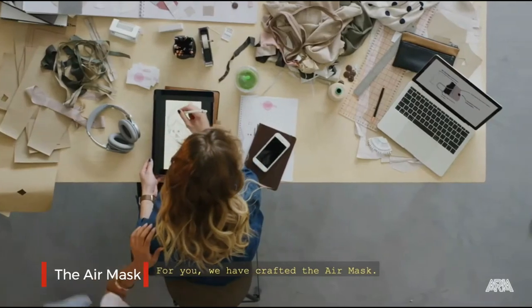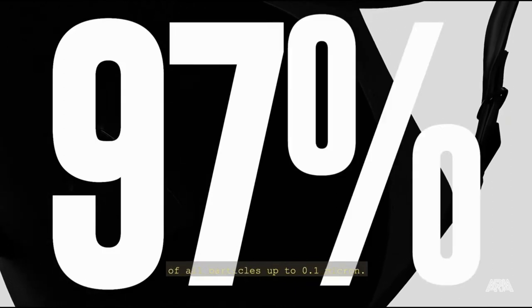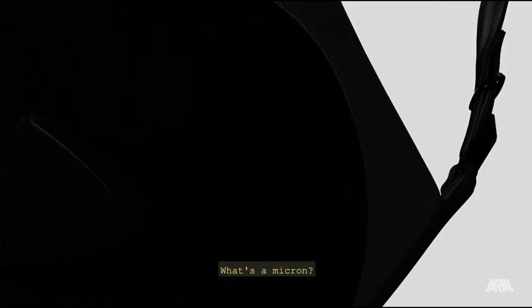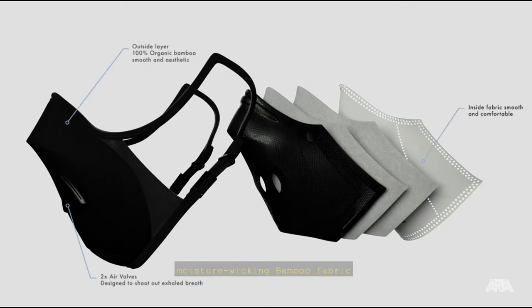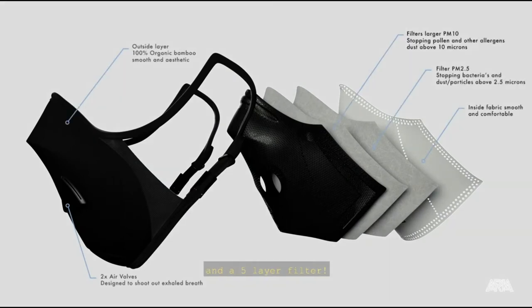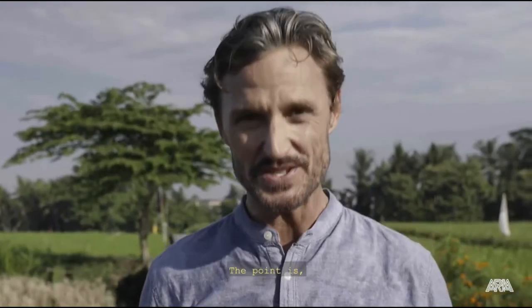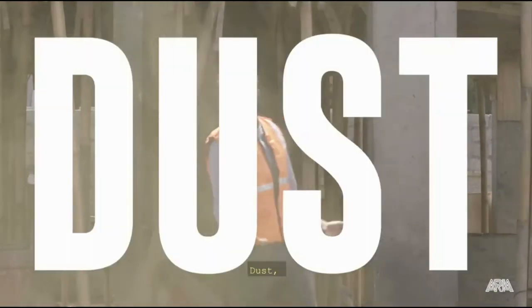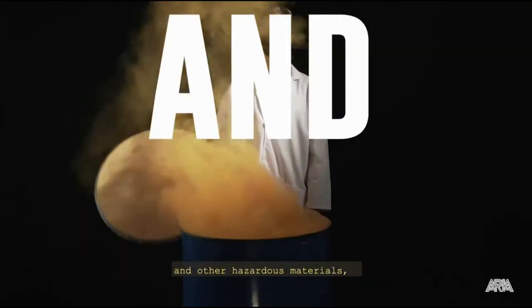For you, we have crafted the Air Mask. This filters out 97% of all particles up to 0.1 micron. This mask is made from the finest eco-friendly moisture-wicking bamboo fabric and a five-layer filter. Five layers. It filters out dust, pollen, gas, and other hazardous materials.